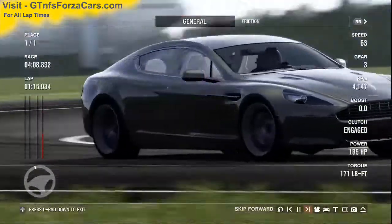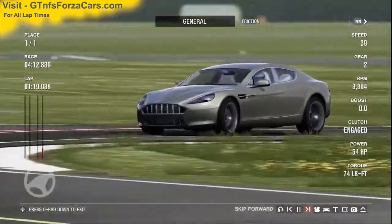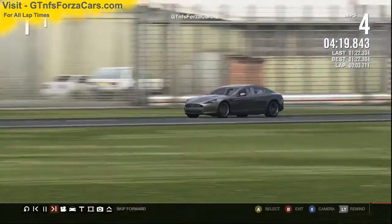So let's find out what the gtlfsforzacars.com official lap record is for the 2010 Aston Martin Rapide from Forza Motorsport 4 at the Top Gear test track, and it is 1 minute 22.334 seconds.